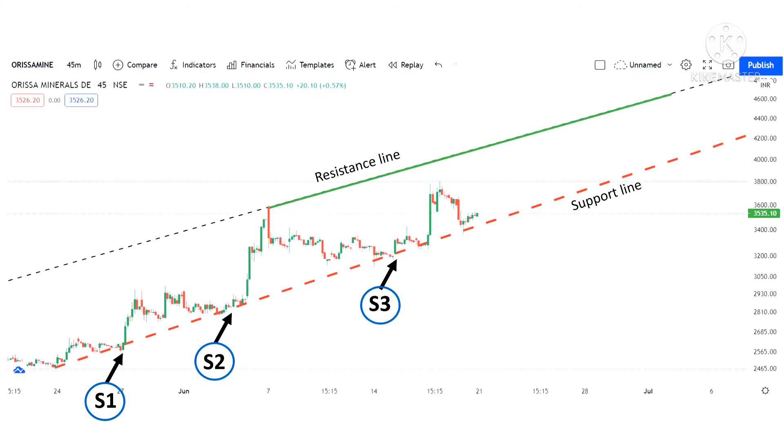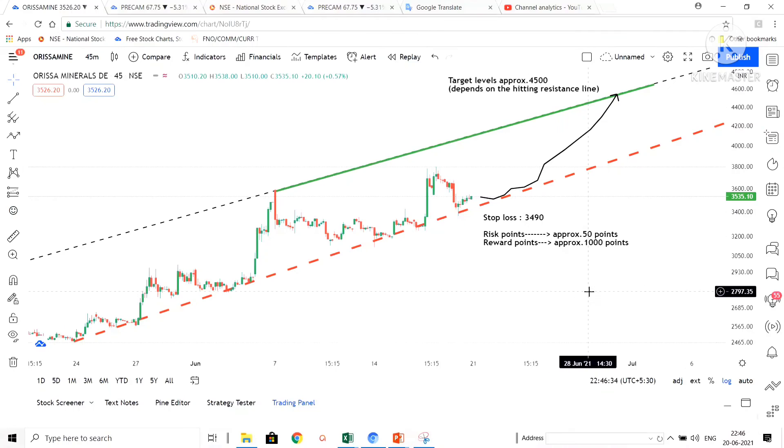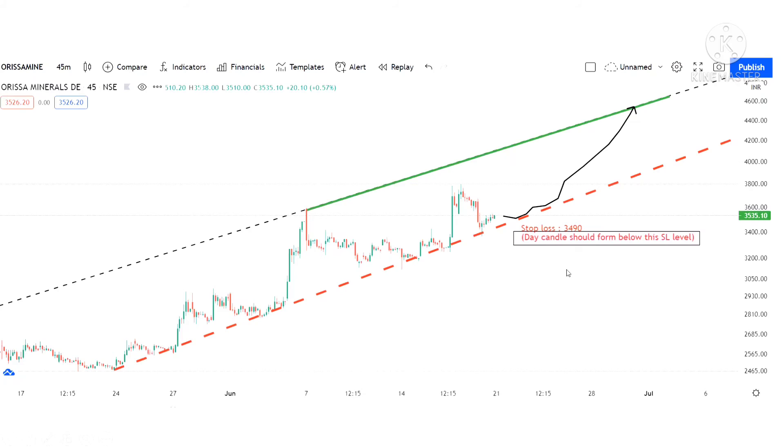For the past one month I am expecting a boost again on this support line. We can enter the trade at the current price. My target is 4500 and stop loss is 3490. In every trade we should have a stop loss — in this case the day candle should form below the stop loss level.